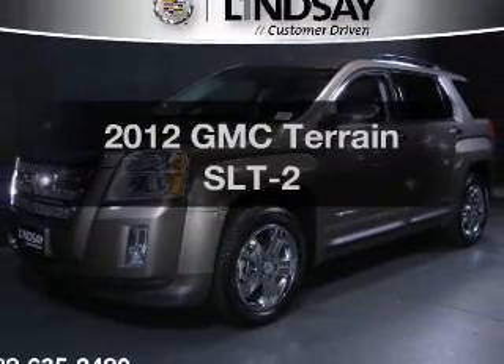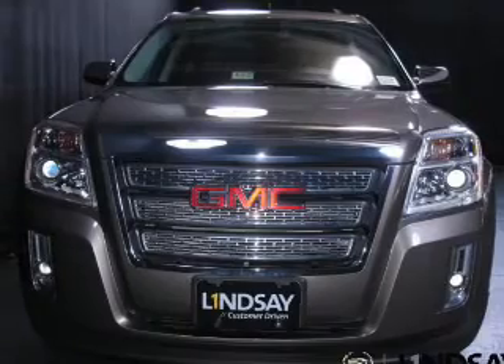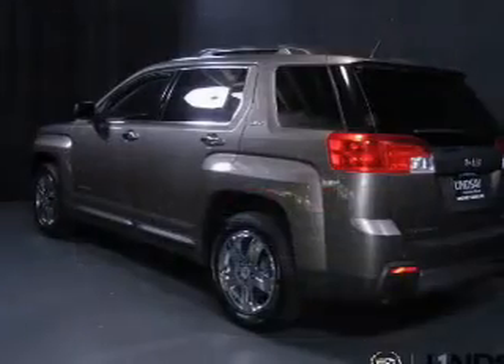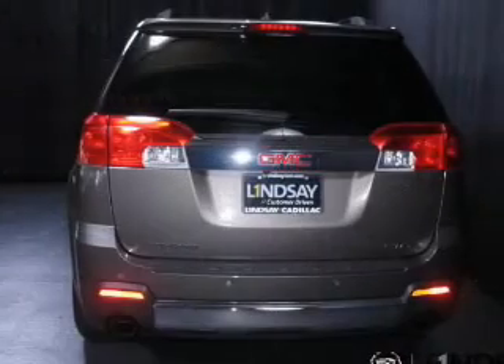Imagine yourself in this 2012 GMC Terrain — everything you need under one roof with this great vehicle. The powertrain includes all-wheel drive with a reliable six-cylinder engine, driven by a six-speed automatic transmission.